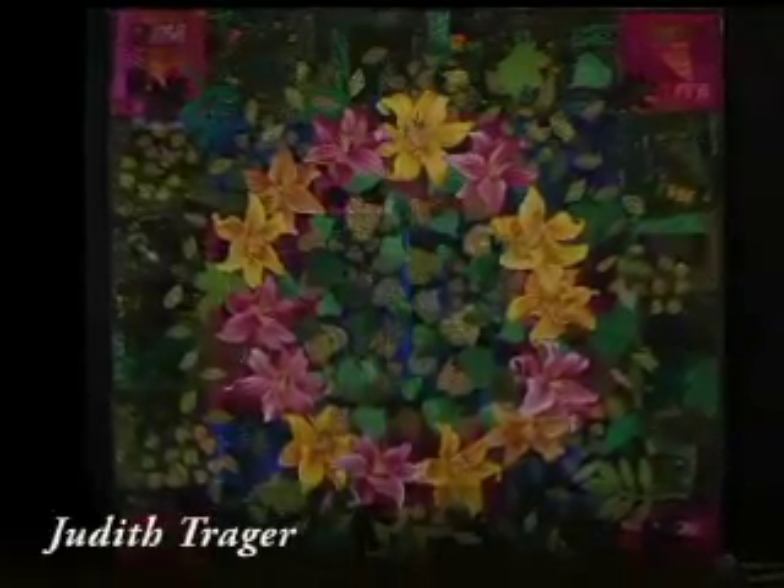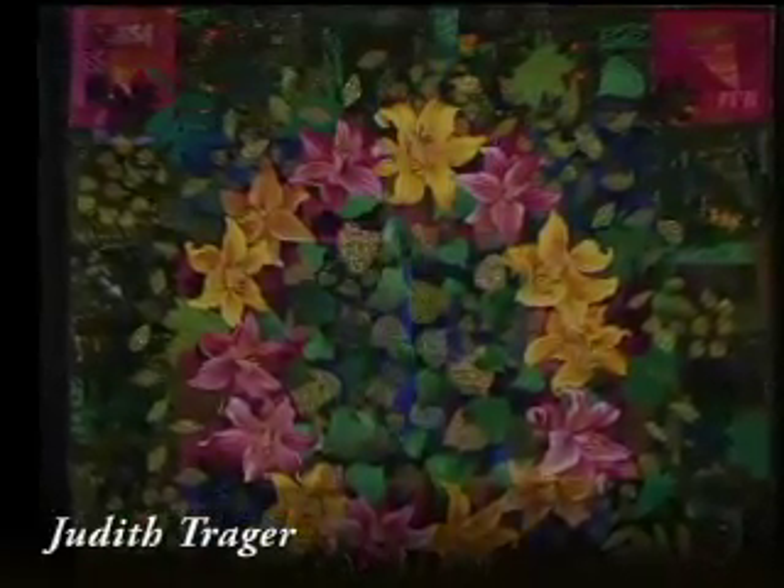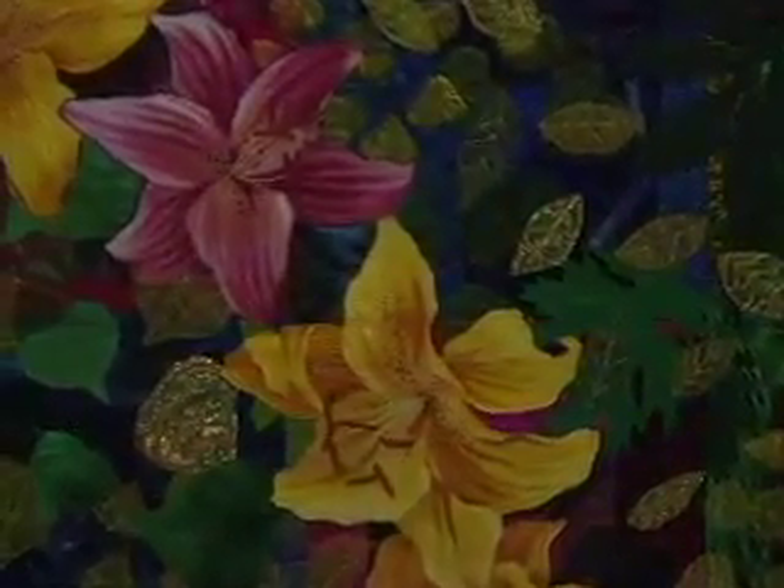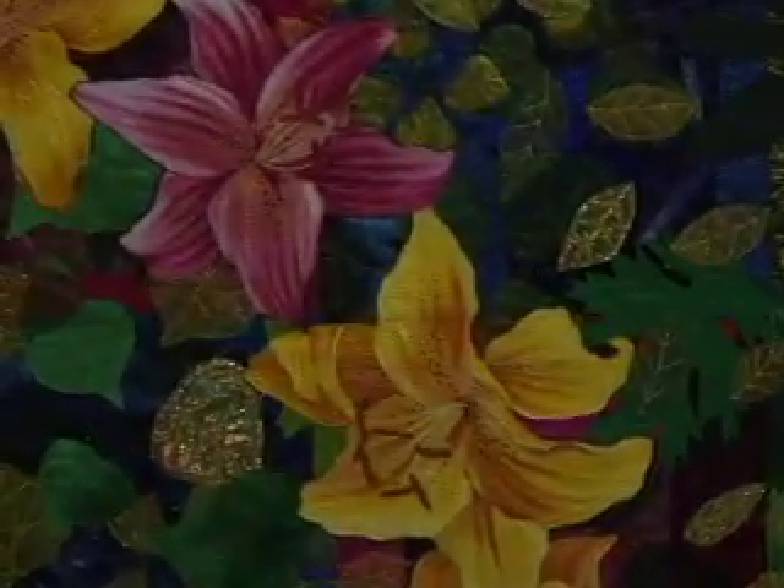I was delighted to see that this piece is by a friend of mine from Boulder, Colorado, where eQuilter is located — Judith Traeger. I was also a little sad to see that it has a story attached to it about her having rheumatoid arthritis, and that she's had to move from gardening outside to gardening indoors, making a garden of flowers on her quilt. But what beautiful detail in the stitching.